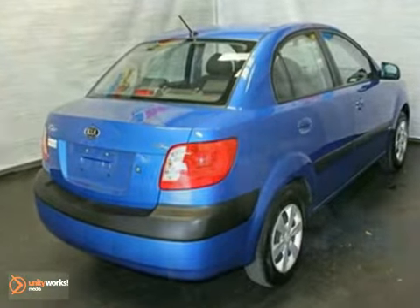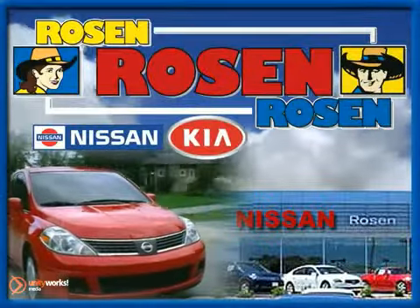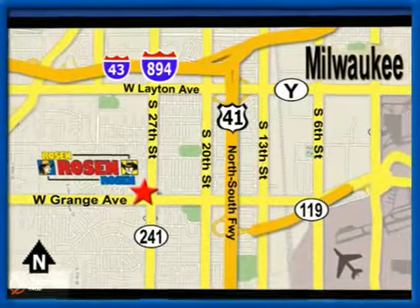Critics agree that the Rio offers great value at an unbeatable price. No pressure, no games, no aggravation. That's Rosen Nissan Kia. We're conveniently located just west of Mitchell International Airport at 5505 South 27th Street.